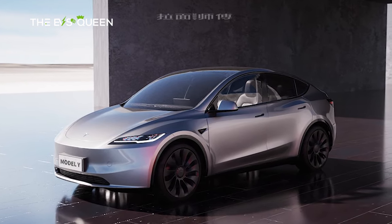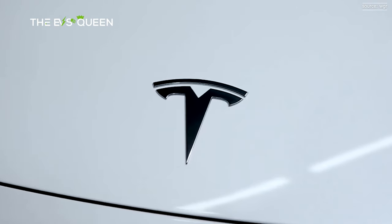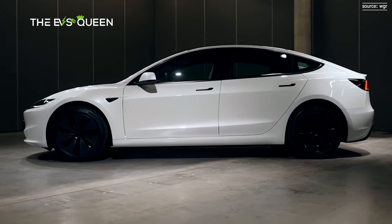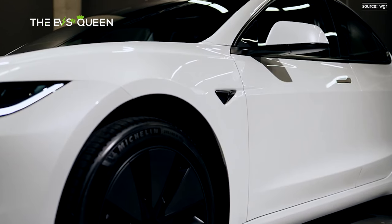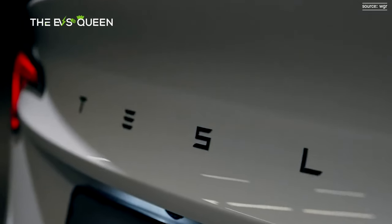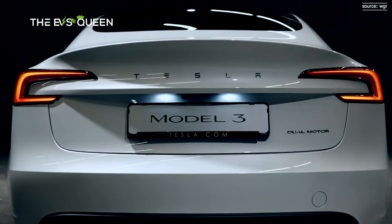Inside, the refreshed Model Y does inherit some, but not all, traits of the updated Model 3 — for example, it has an LED ambient lighting stripe alongside the dashboard. The main display appears unchanged, and the additional rear display for back passengers is missing. The specs are slightly different too.